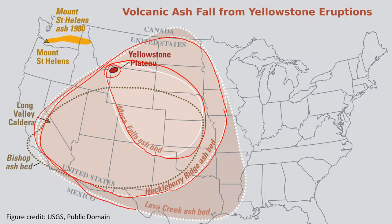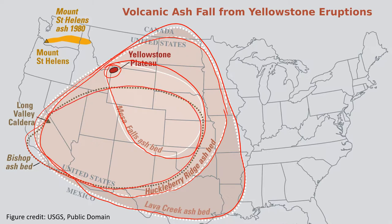Here is the outline of the Lava Creek ash bed — where ash fall from the most recent eruption 640,000 years ago can be found. There's also an outline from an eruption a couple million years ago of a supervolcano in California called the Long Valley caldera. For comparison, in 1980 Mount St. Helens erupted, and that yellow region shows where ash from that volcanic eruption was deposited.